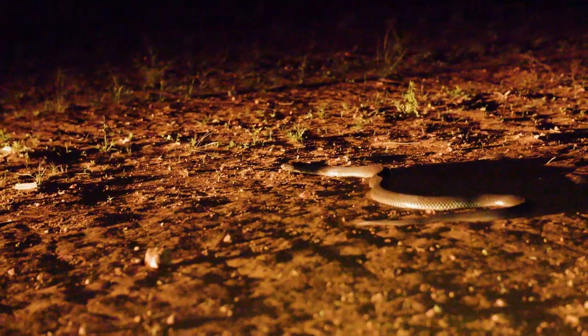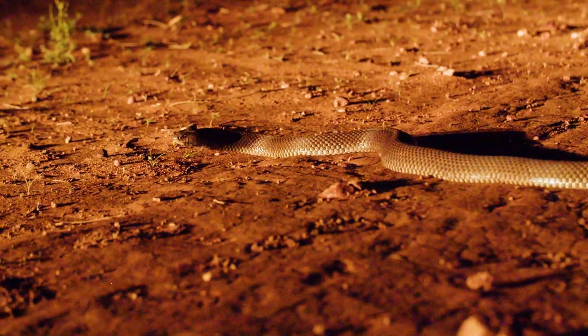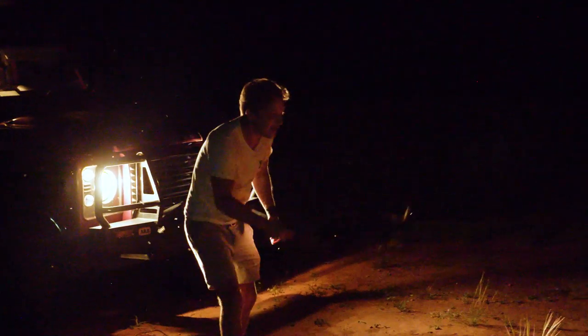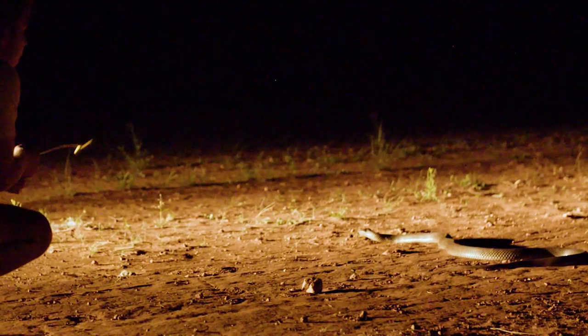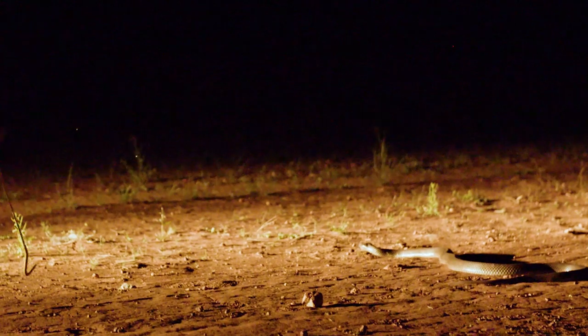And right when we least expected it — wow, I cannot believe this. This is the king brown, one of the largest snakes out here. I haven't even got my head torch. I've just got this light here. Look at this massive snake — that is an absolute monster.